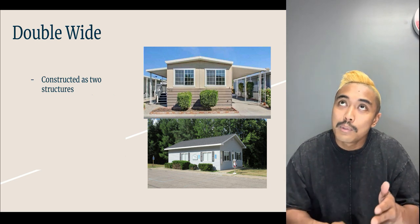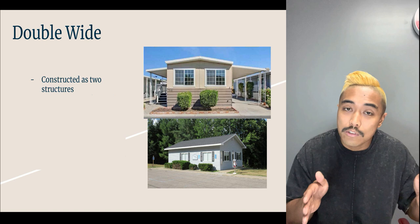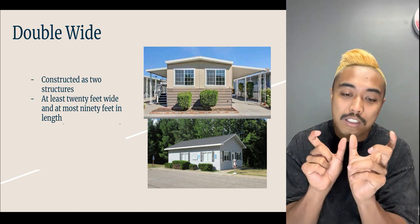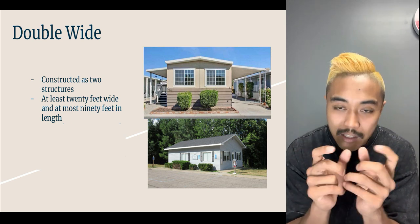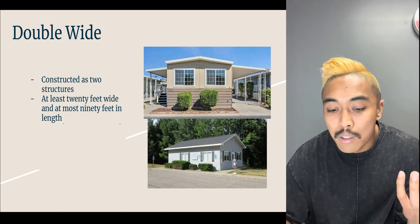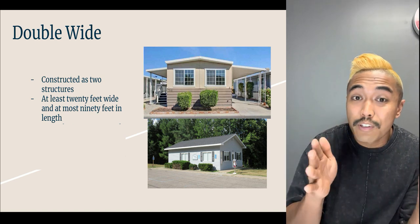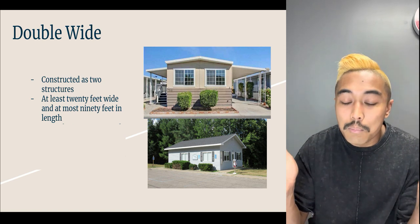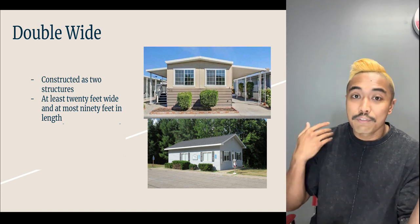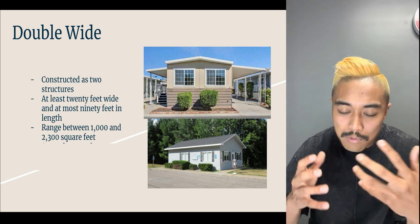A single wide can be as narrow as 8 feet wide up to 15 feet wide — that's the max width that can be delivered on the freeway. With a double wide you can get double that width. Two 10-foot-wide units built into one home becomes a 20-foot-wide home, which is more spacious. Units can go up to 15 feet each, so 15 times two gives you 30 feet wide. A typical double wide can be 30 feet wide by 56 feet long, which works out to around 1,800 square feet — a very spacious home.